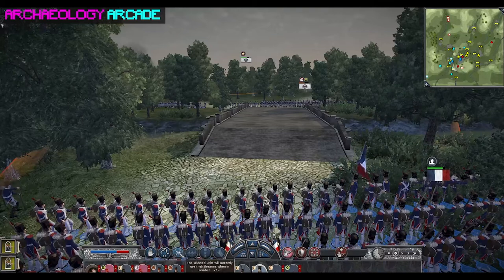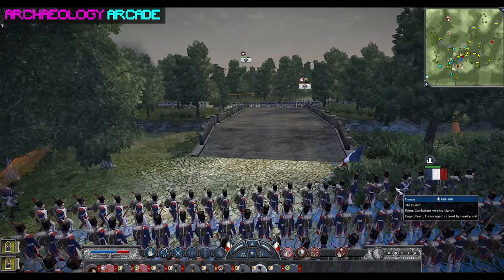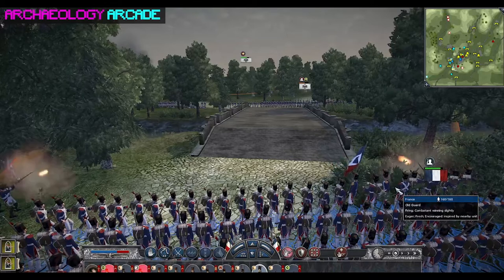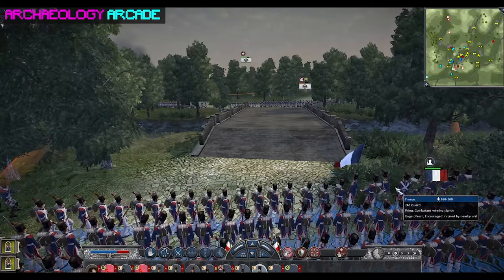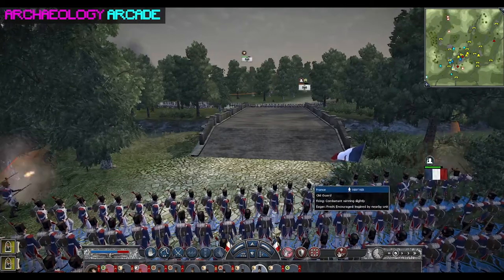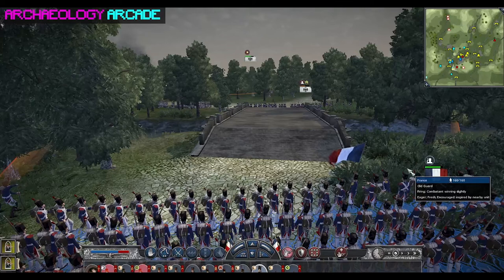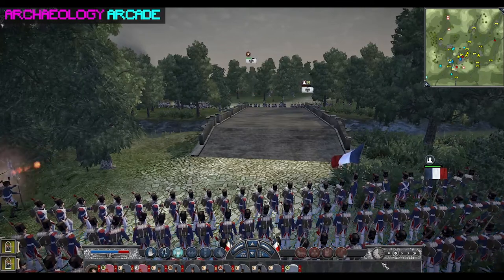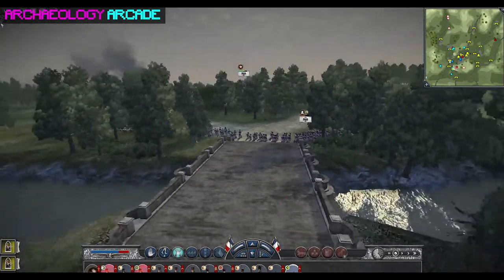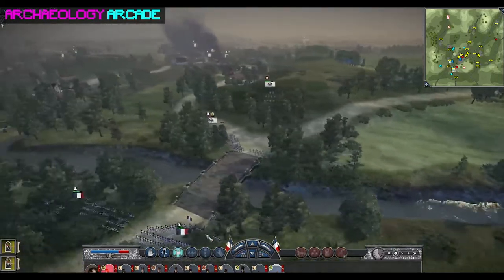Waterloo Uncovered started in 2015 with just one program — the excavation — and now runs four additional programs including an arts program, a conservation and artifact treatment program, a virtual program, and a teaching program called Battlefields Uncovered. That teaching program helps veterans learn about battlefield archaeology and gain academic credit for future study.